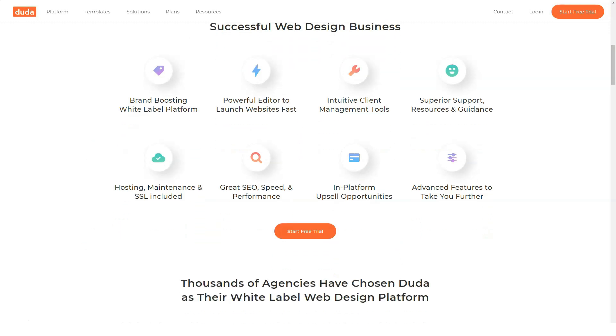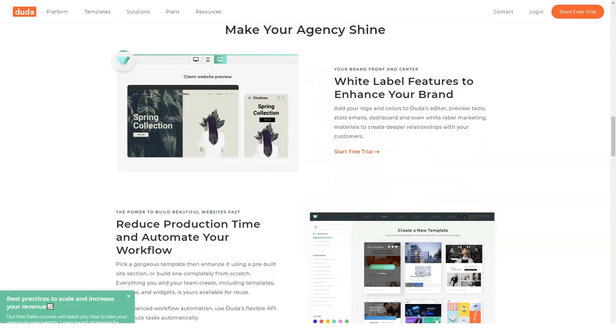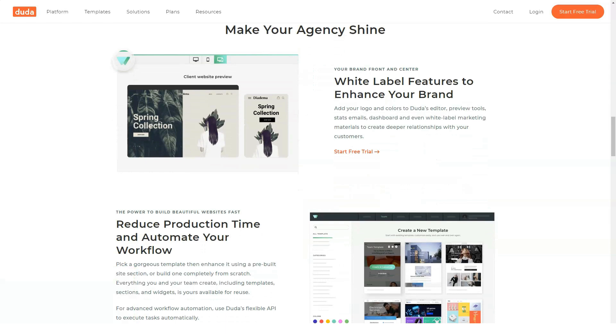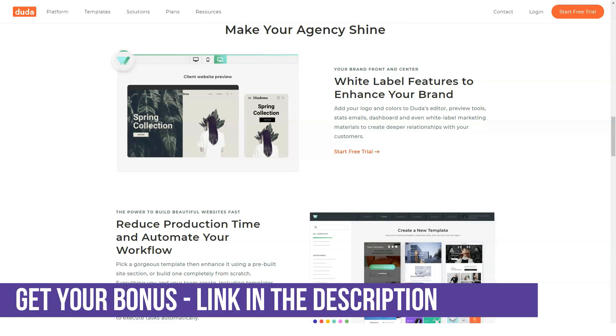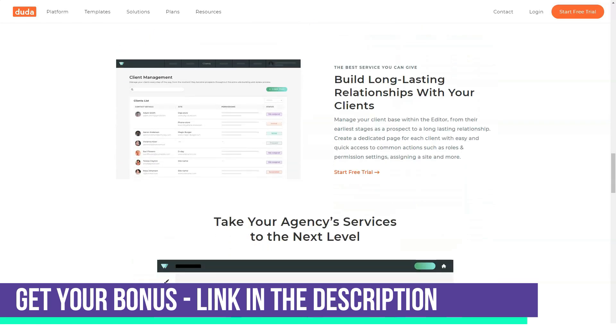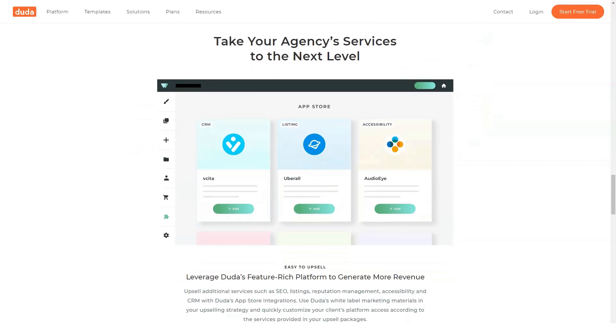Branded questionnaire for web design discovery: if your client doesn't have an existing website and wants something from scratch, Duda allows you to send a branded questionnaire asking for pertinent information. The questionnaire is branded with your company name and logo, so your client never needs to know that Duda exists. The form also allows customers to upload images for your use or reference.